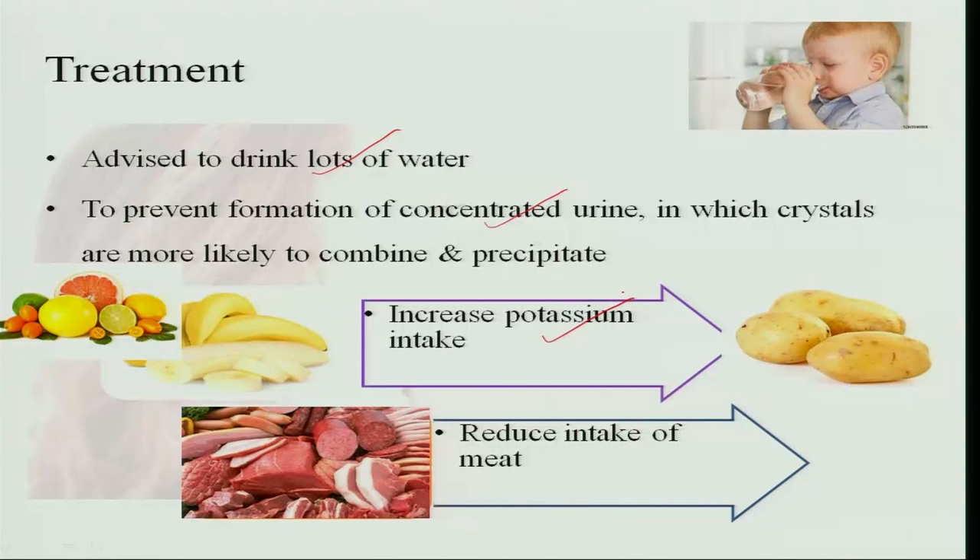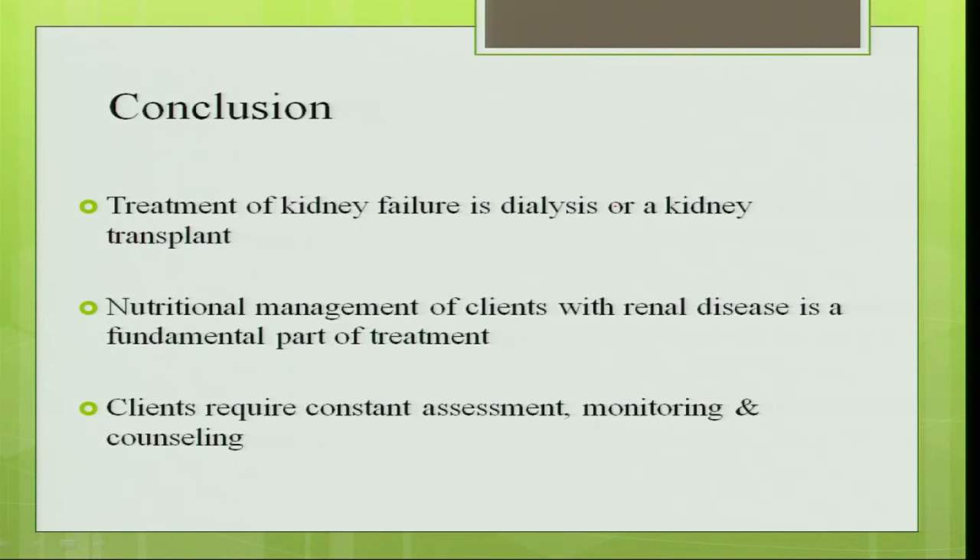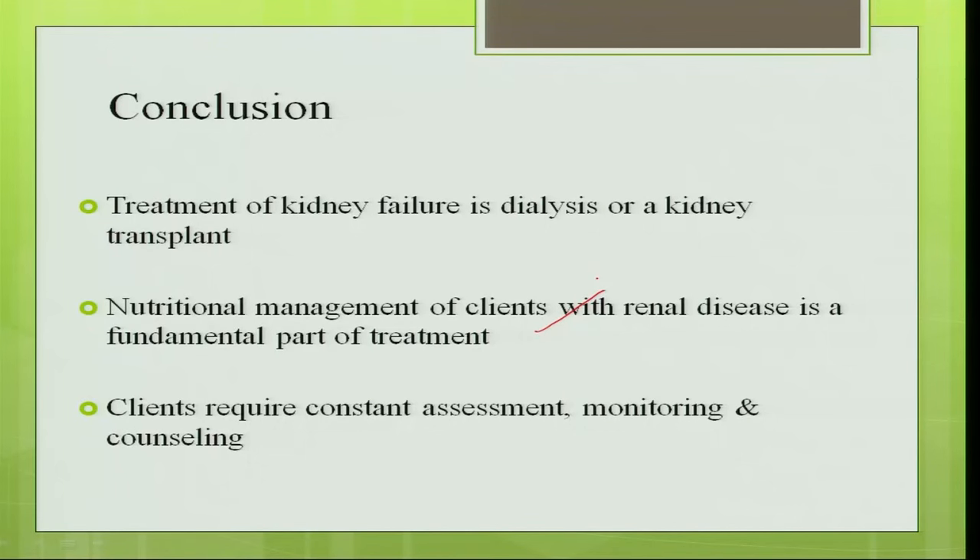It is also advised to increase potassium intake and reduce meat consumption. When kidneys fail entirely, the only treatment is kidney transplantation, since dialysis over the long term causes significant protein loss and muscle wastage. Nutritional management for clients with renal disease is a fundamental part of treatment — saving the kidney is like saving the life of an individual.